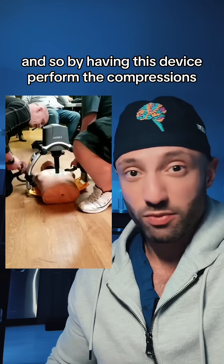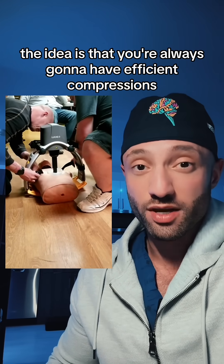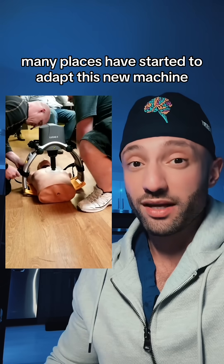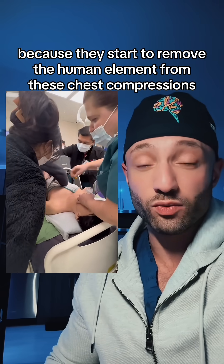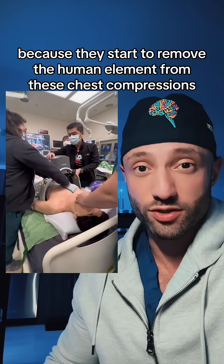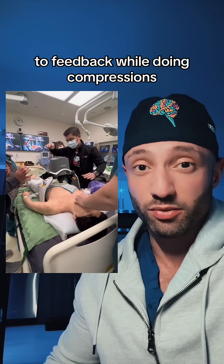And so by having this device perform the compressions, the idea is that you're always going to have efficient compressions with appropriate blood flow. Many places have started to adapt this new machine, but a lot of people are concerned because they start to remove the human element from these chest compressions, because humans can appropriately respond to feedback while doing compressions.